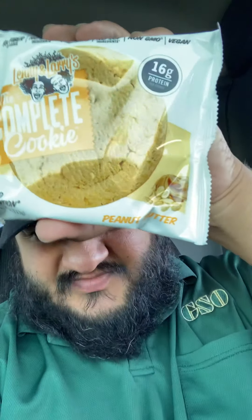This one is the peanut butter. These things are amazing, they taste great. They have a bunch of different flavors — they have brownies now, which are great. They're a quick snack.